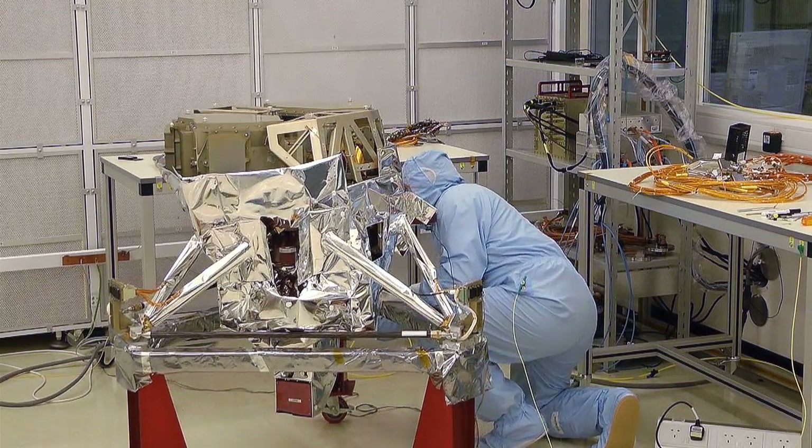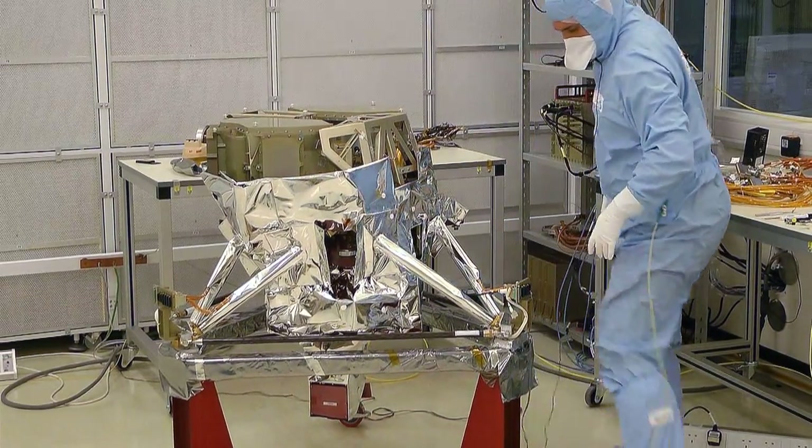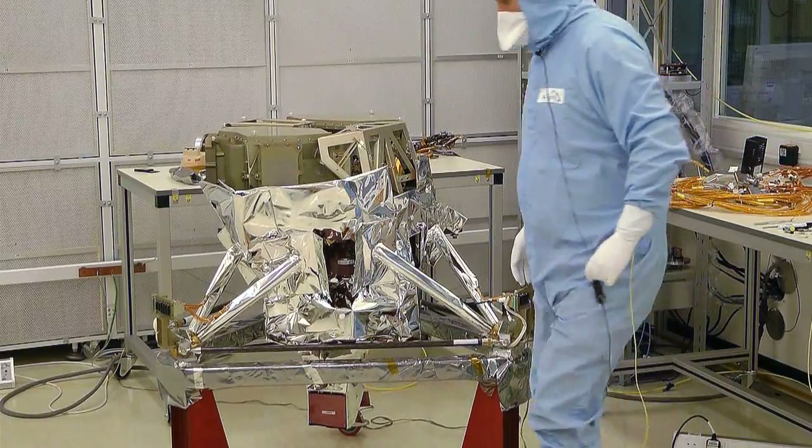The James Webb Space Telescope is being billed as the successor to Hubble. When it launches, astronomers hope it will revolutionise our understanding of the evolution of galaxies, the formation of planetary systems, and even what was happening during some of the earliest stages in our universe's history. Here at the Rutherford-Appleton Laboratory, they've been working on one of the instruments called MIRI, the Mid-Infrared Instrument. Paul Eccleston is in charge of the assembly and testing of MIRI, and I asked him how the James Webb Space Telescope compares to Hubble.